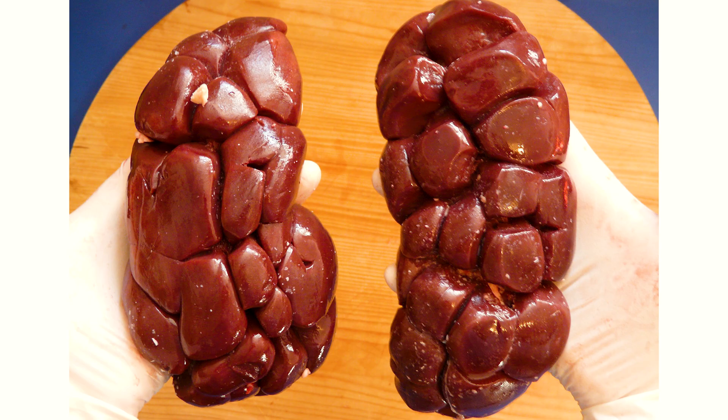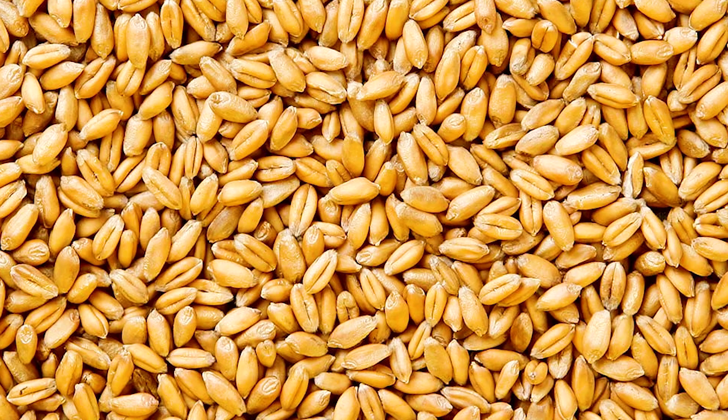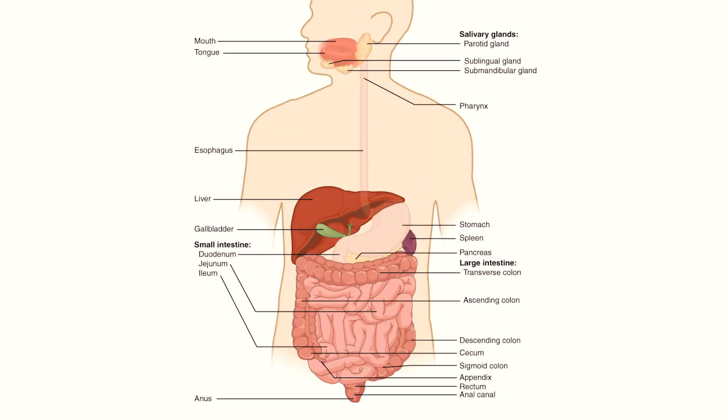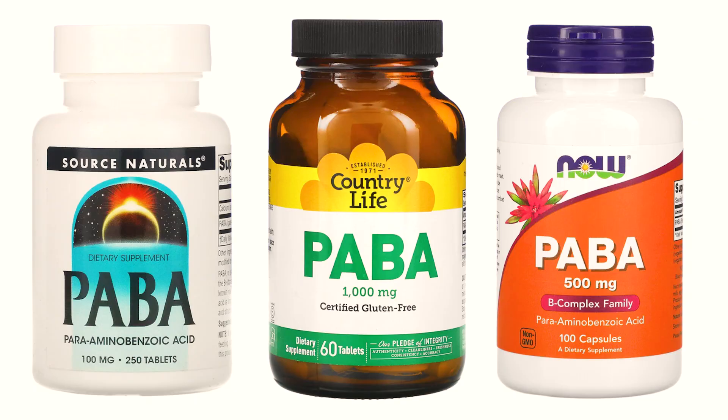Sources of Paba include liver, brewer's yeast, kidney, brown grains, rice, bran, sprouting wheat, and molasses. The need for Paba is partially covered by endogenous synthesis of the intestinal microflora. In supplements, it is available in doses of 30 to 1,000 milligrams in regular and prolonged form. Toxic effects are not known, but long-term use of large doses is not recommended. Symptoms that may indicate a Paba overdose are usually nausea and vomiting.